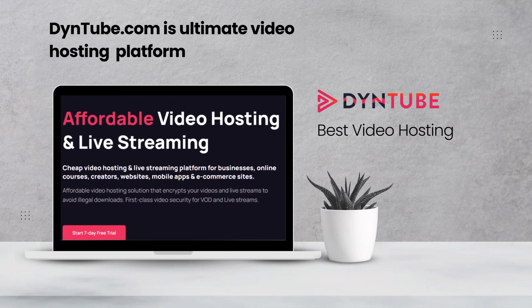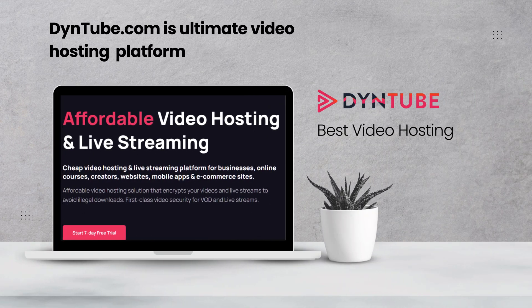That is why we have created a video platform for you which makes sure that your videos are protected from unwanted downloads. Say hello to Dynetube. We are not just any video hosting platform. We offer video encryption along with many other protection tools to keep your content safe and secure. Dynetube makes sure your videos stay with your authorized viewers, not the downloaders.